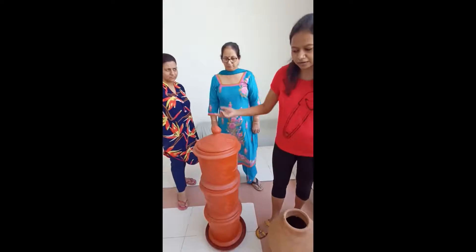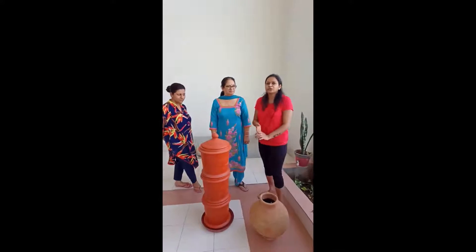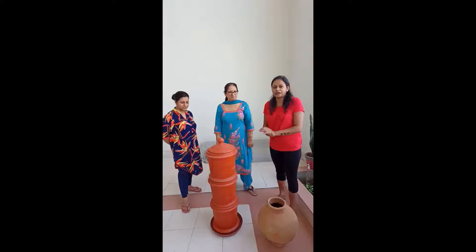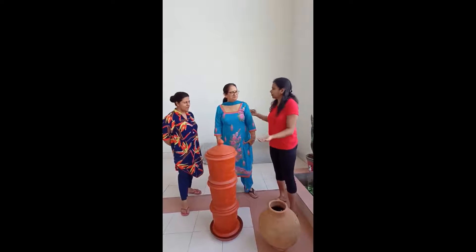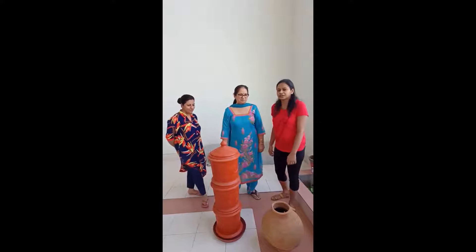We are happy to reduce our daily garbage by up to 60% and we have also been able to make compost from it. Our kids are very supportive too.